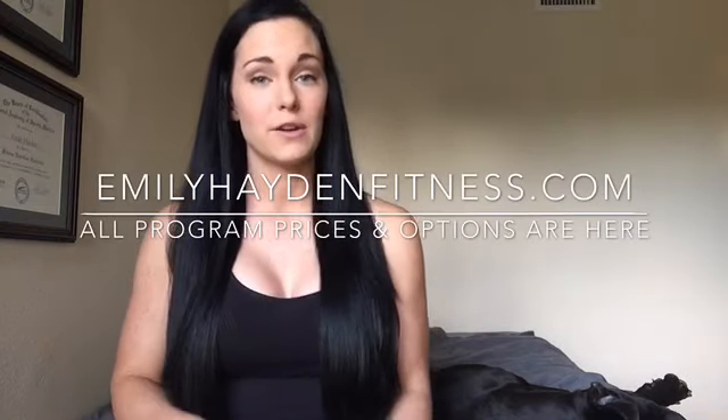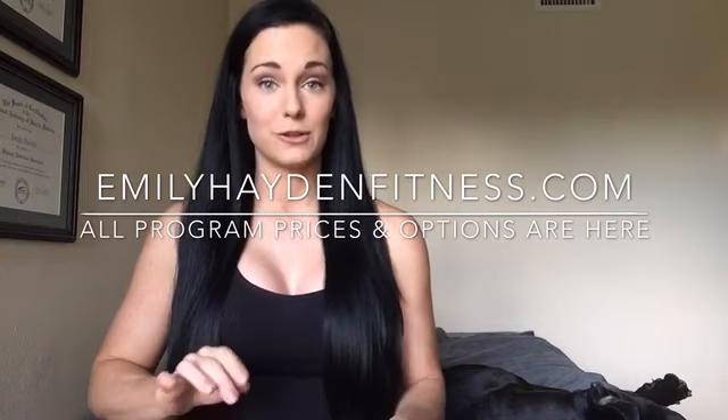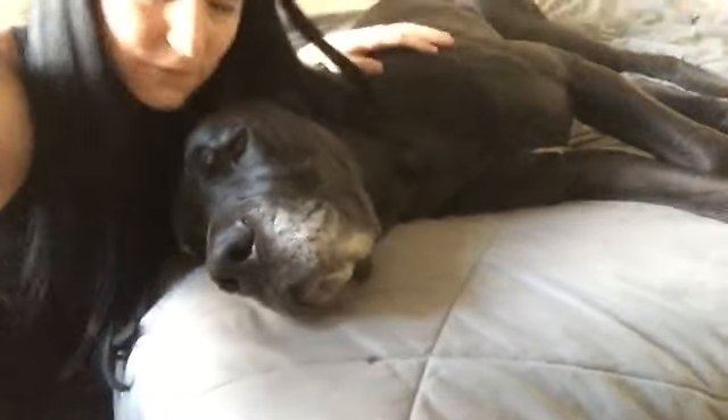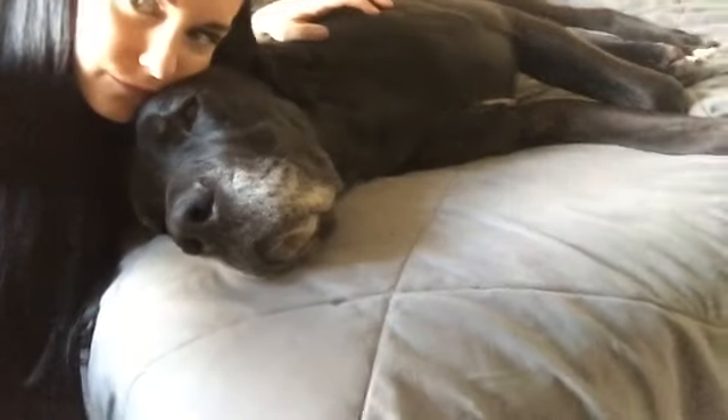If you're ever interested in any of my training programs, you can go to my website emilyhaydenfitness.com or shoot me an email at emilyhaydenfitness@yahoo.com. Thank you all so much for watching. Have a beautiful day. Bye! Rambo says bye too — he's sleeping. Subscribe to mommy's channel please. Thanks guys, bye!